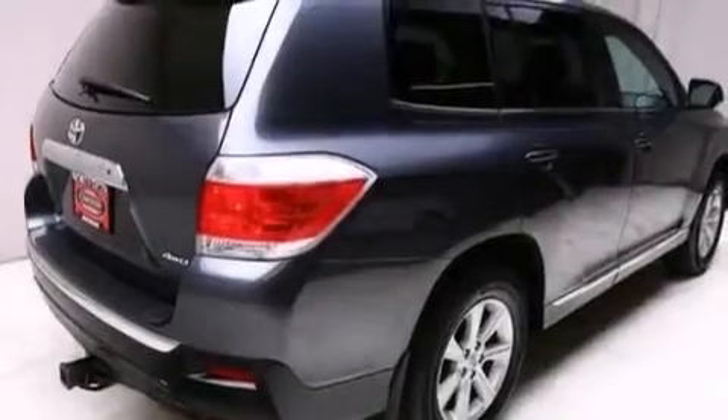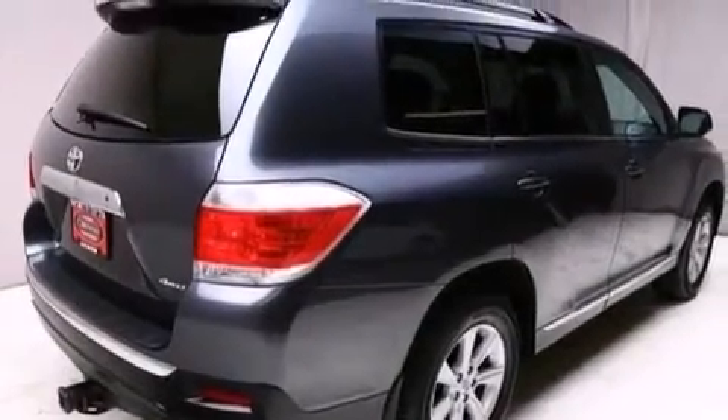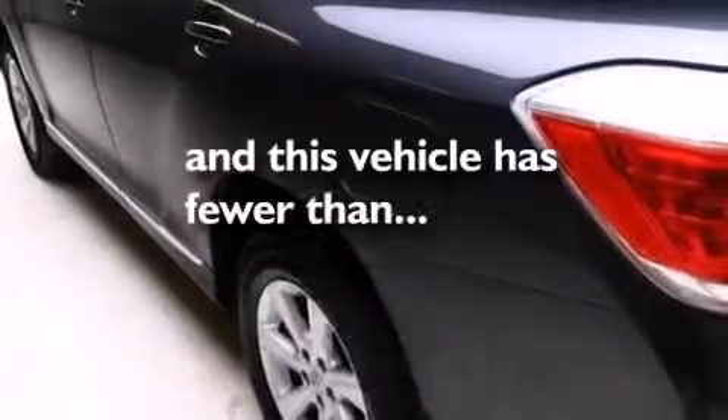Front side impact airbags, latch-ready child seat anchors, rear seat child-proof door locks, air conditioning. And this vehicle has fewer than 38,000 miles on the odometer.